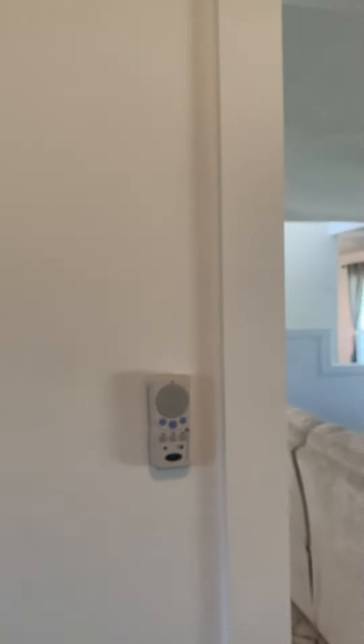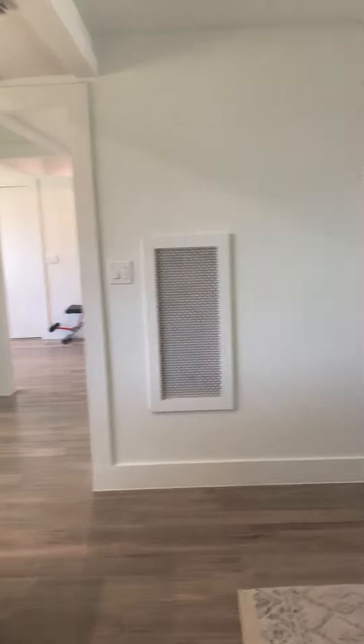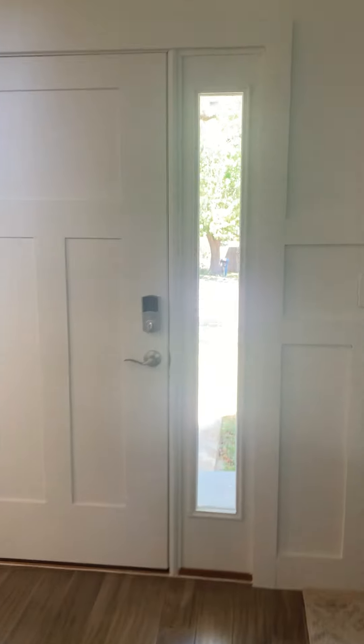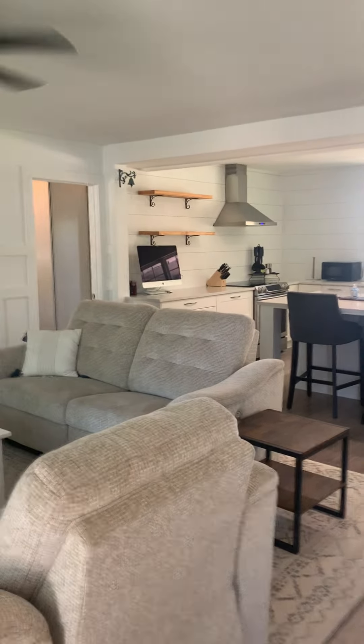Another thing to mention is that the drywall throughout has a smooth texture versus the typical standard textured wall finish. Heading up to the second floor — the main level has just the primary bedroom with the primary bath, and the second floor is going to have the second bath.